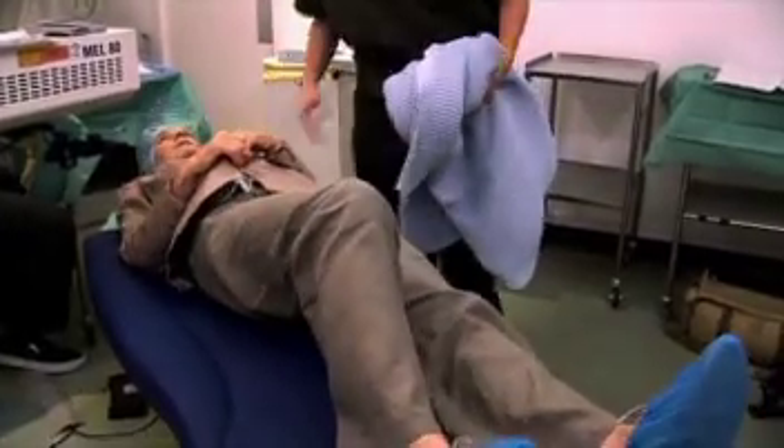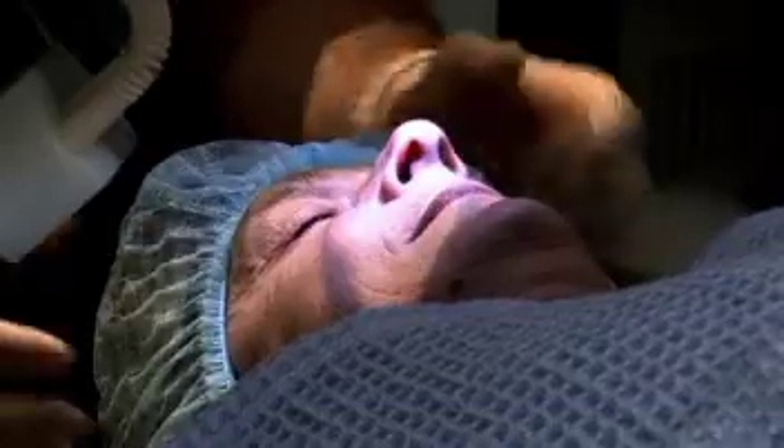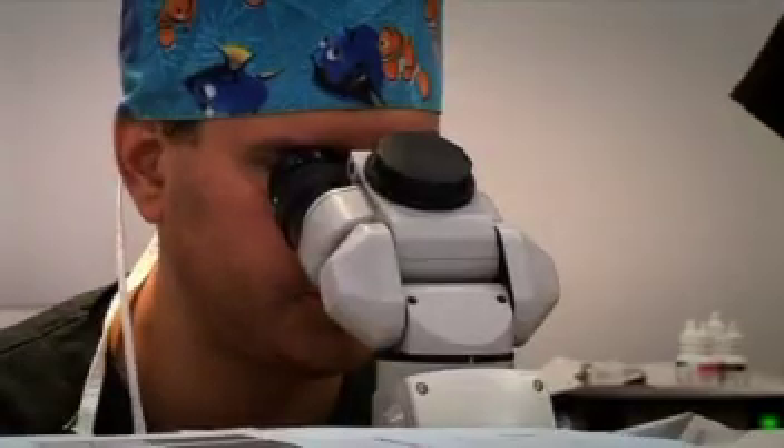We've managed to develop a technique for correcting presbyopia, or aging eyes. We've got one eye that carries the vision from distance to mid, and the other eye that carries the vision from mid to near.